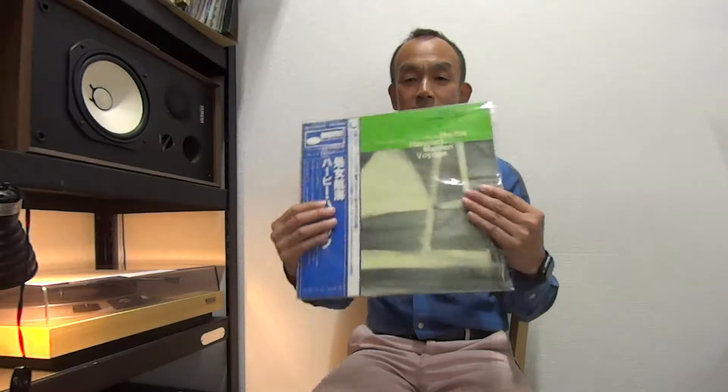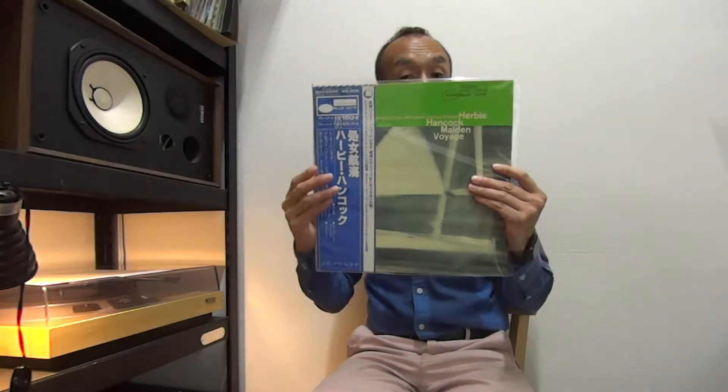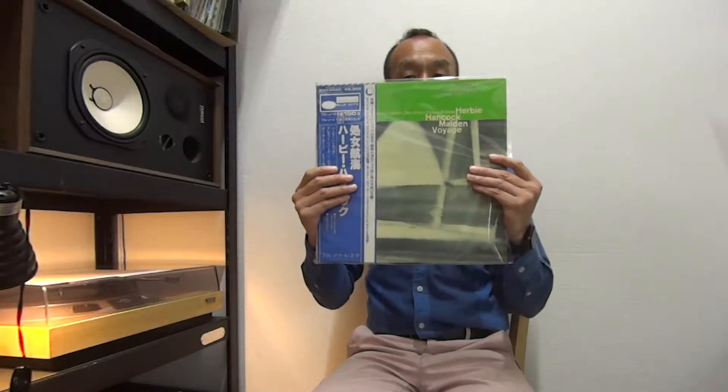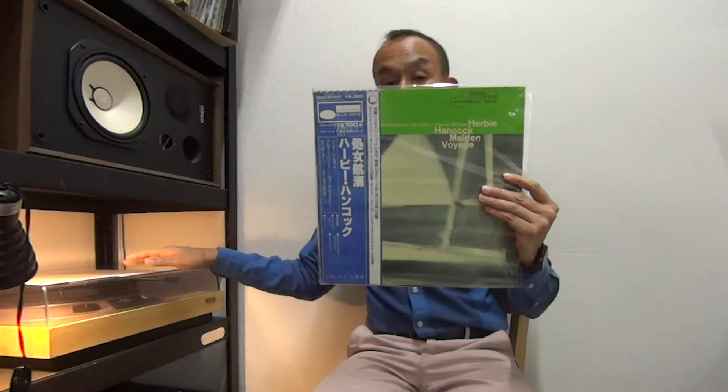Next one is again by King Record. Today we have a lot of King Record Blue Note. This is one of the popular copies — Herbie Hancock, Maiden Voyage by King Record. This one has the obi as well, and the disc is mint condition. The visual look and sound quality are perfect. It's only that the sleeve has noticeable stains at the back, but still a great copy. Herbie Hancock, Maiden Voyage.